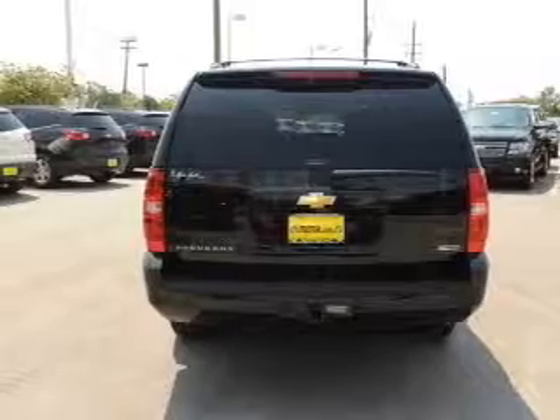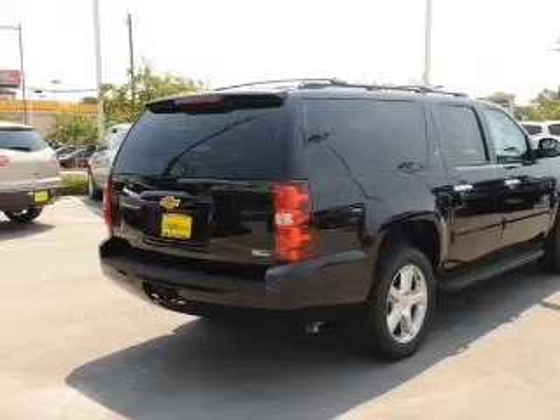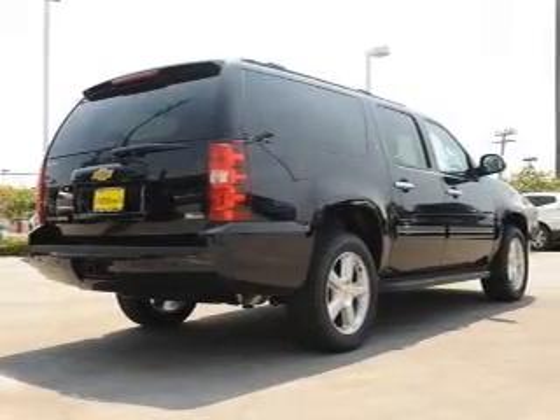The anti-lock braking system will help deliver you safely to your destination. Tailor the temperature to your preference and your passengers. Memory settings are just one of the extras. Call today to schedule a test drive.